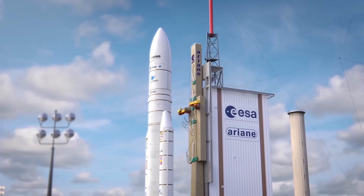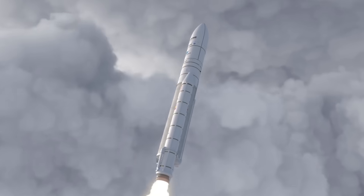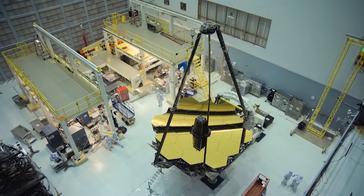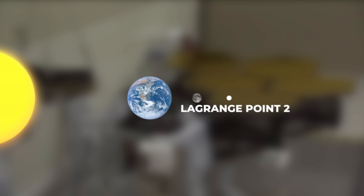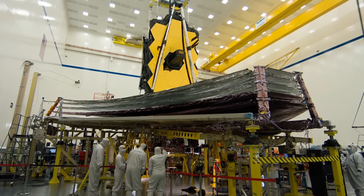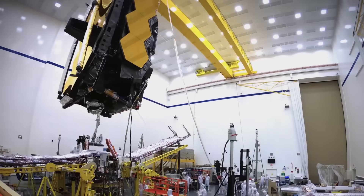On Christmas Day 2021, the James Webb Telescope finally launched on its long journey to explore our universe. After years of delays and billions of dollars spent, the telescope was on its way to Lagrange Point 2, an area in space 1.5 million kilometers away from Earth. The telescope took 30 days to get there, but before James Webb ever left the ground, it went through a journey that was perhaps even more extraordinary.